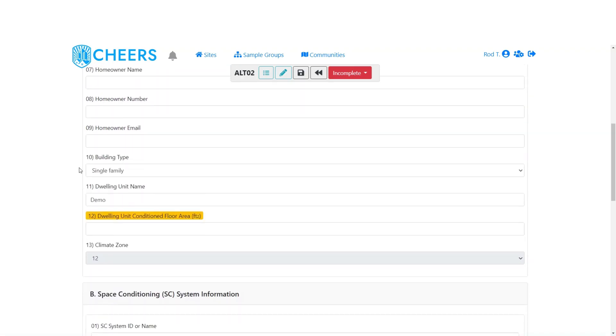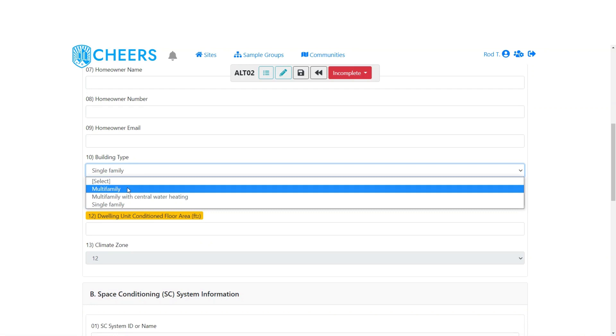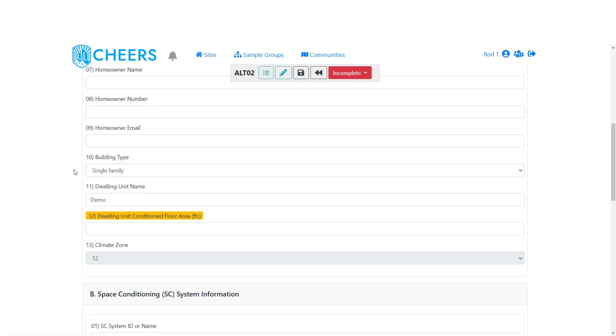The next item is building type. We default to single family because that is the most common. But if you are working in a multi-family building and doing just a single dwelling, go ahead and select multifamily. If that multifamily has central water heating, you'll select that option. If you're doing multiple dwellings in a single multi-family building, use that other HVAC change-out form. We'll leave this one at single family.